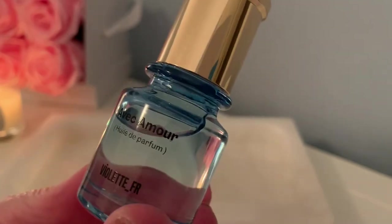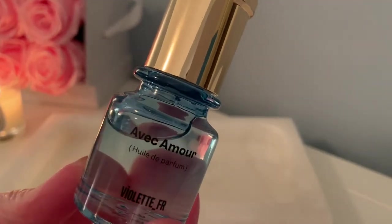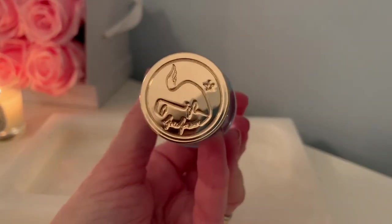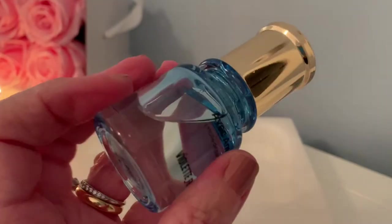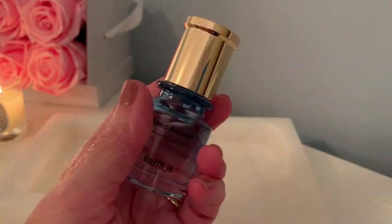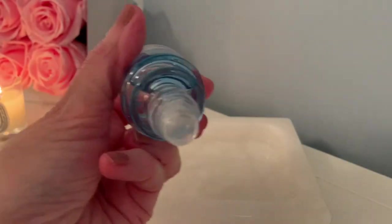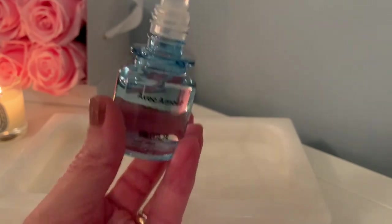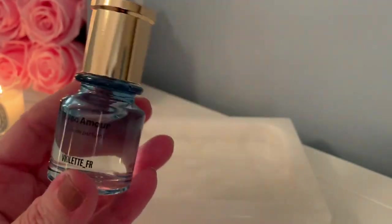Let's admire the bottle first — it is adorable. It is 15 ml and a beautiful blue color. Here's the cap with the brand logo, which appears on all of her products. It's comfortable to hold and a great little size to throw in your purse. It screws off and it's a roll-on perfume oil. For this 15 ml it was $52, so a little pricey, but for a perfume oil it may be worth it.